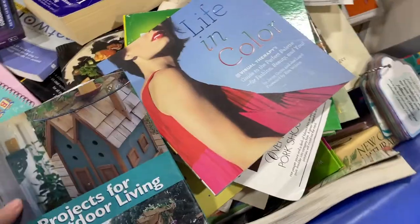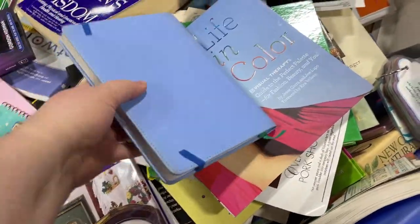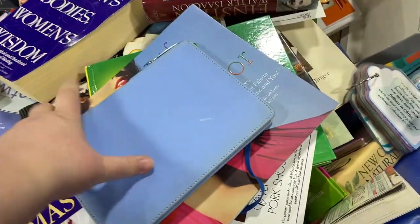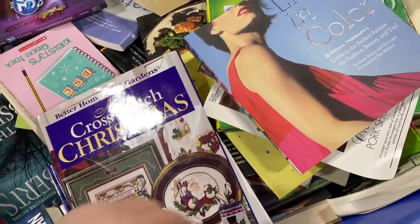The book bins are probably one of my favorite places to go. These are the things I found on this particular trip. Just a simple diary with a pen that fits right in there — a nice hard, almost leather-bound piece. This cost me fifty cents.